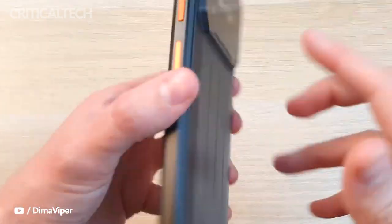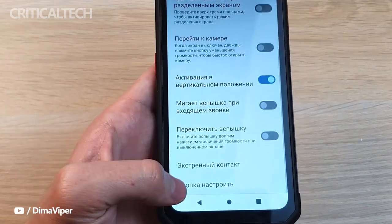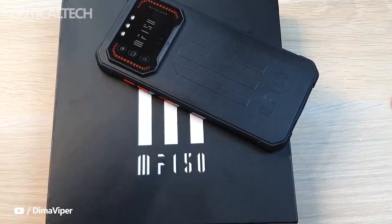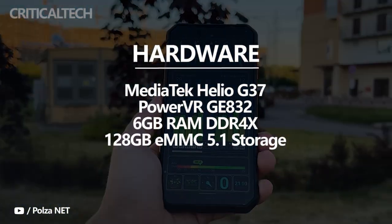The screen is well protected by Corning Gorilla Glass 3. In short, with the Air One Pro, I would say it is the best screen for a rugged smartphone in the low-cost category — you will get the best value for what you pay. It is a large, high-quality screen suitable for watching video, playing games, or browsing social media.